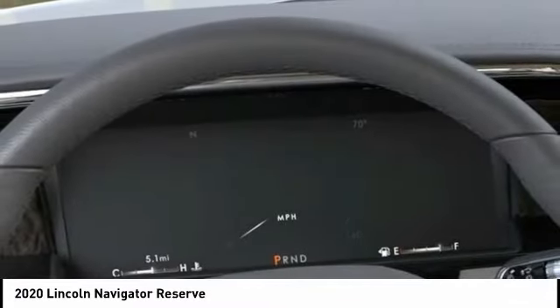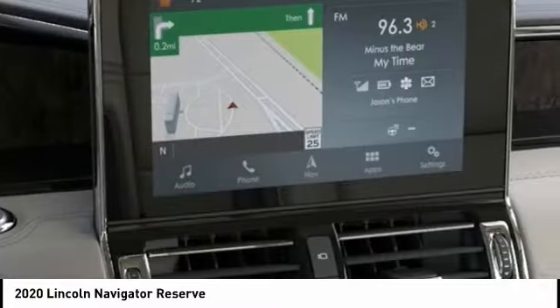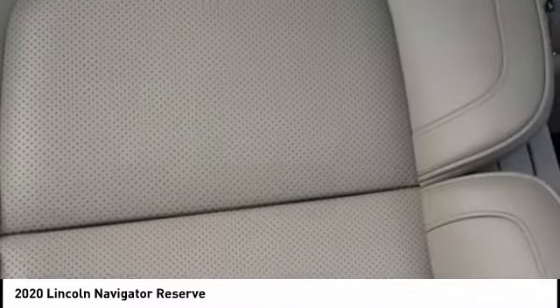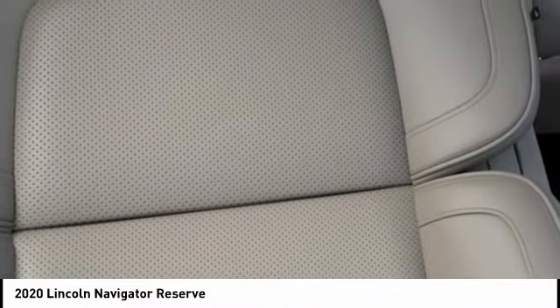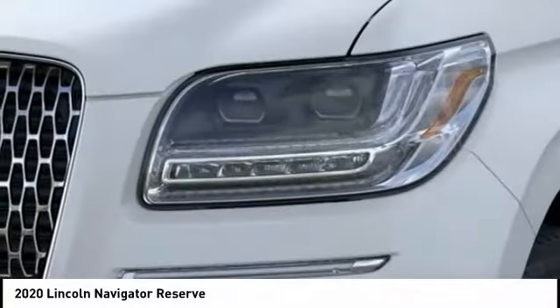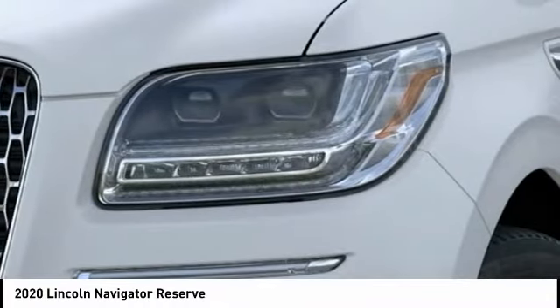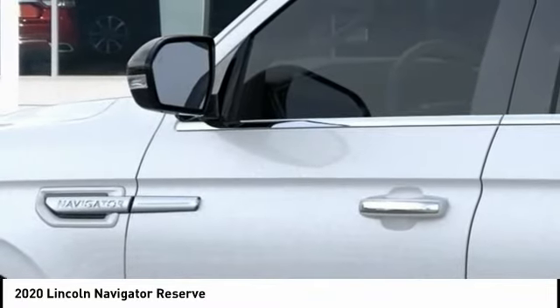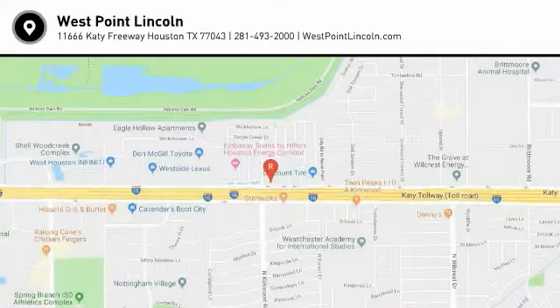Take this vehicle for a spin and see why so many shoppers are now proud owners. The Lincoln Navigator. Thank you.